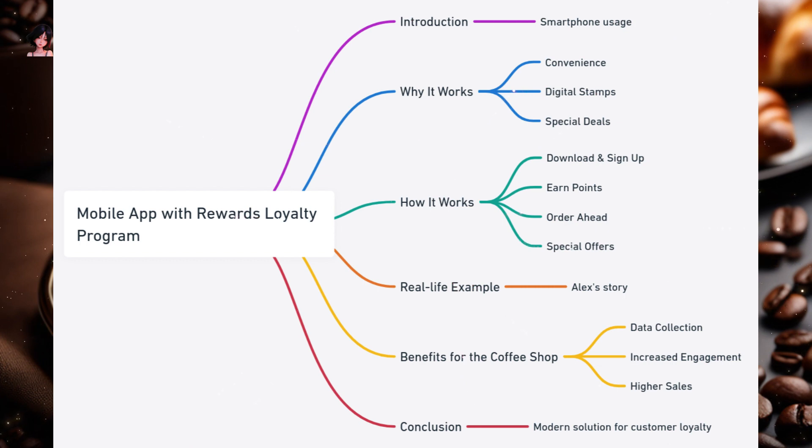Why it works: Convenience — customers can order ahead, skip the line, and have their drink ready when they arrive. Digital stamps — just like the physical stamp card but in digital form; every purchase earns a digital stamp, leading to rewards. Special deals — push notifications can alert customers to limited-time offers, encouraging them to visit.